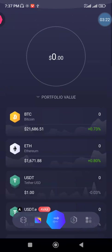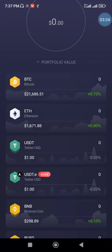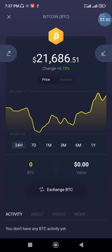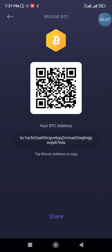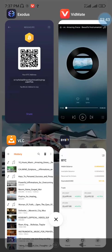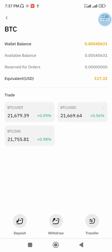This is my Exodus account. I'm going to copy the BTC public key here, which is just like your bank account number. After copying it, I will go to my Bybit account where I will send my Bitcoin from Bybit to my Exodus wallet.